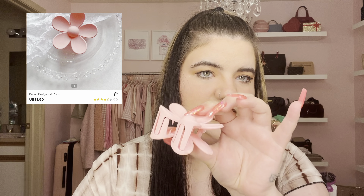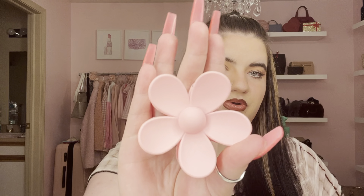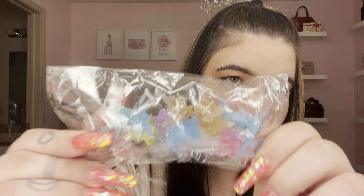I got the flower claw clip in baby pink. They do have other colors — a certain brand makes these and they're really expensive but Shein has a ton of them in different patterns and colors. I really like claw clips and would probably use this for a half-up half-down style. I thought the flower was super cute and it feels pretty nice quality for the price.